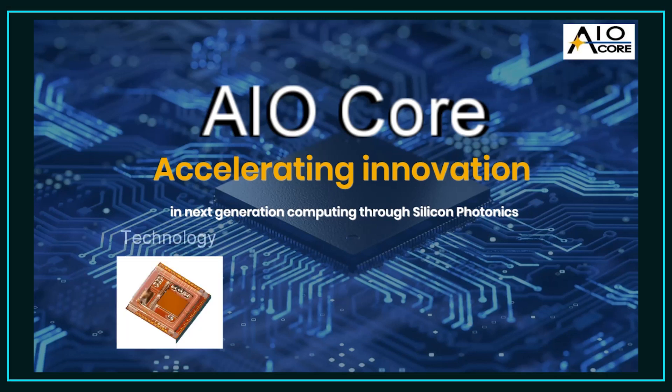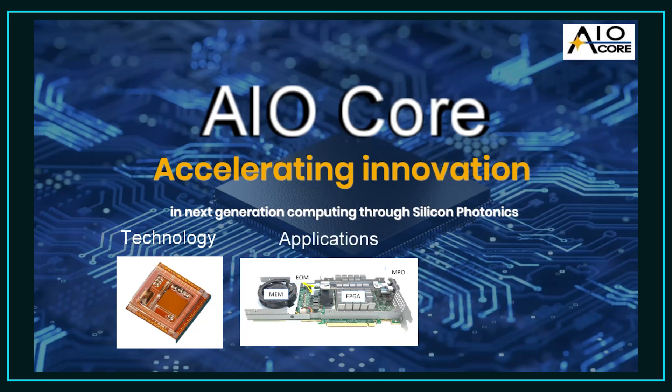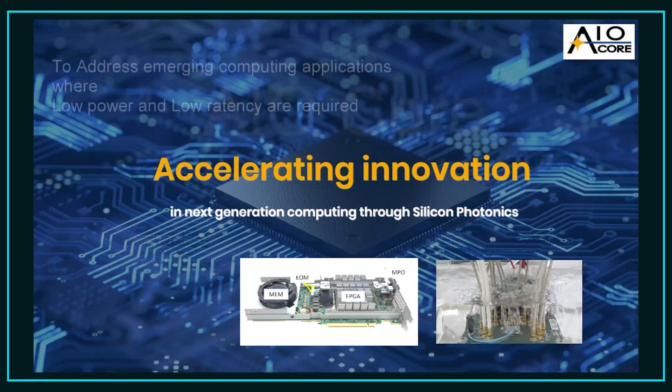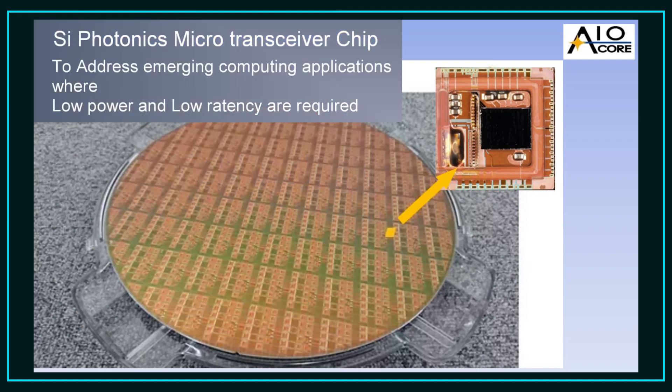In this video we would like to introduce the latest advances from AIO Core on our unique microtransceiver technology for advanced computing environments and immersion cooled environments. AIO Core have developed a silicon photonics microtransceiver chip to address emerging computing applications where low power and low latency are critical requirements.